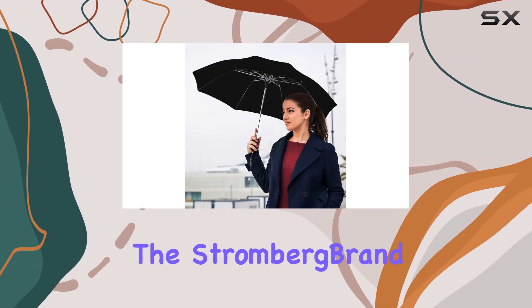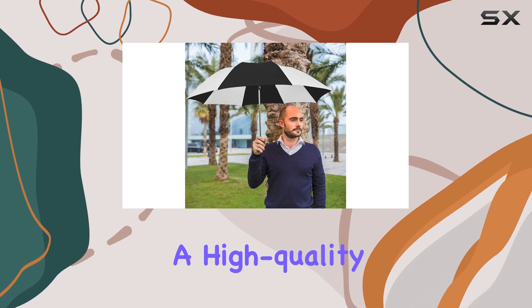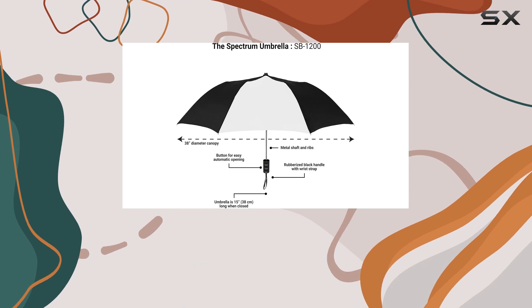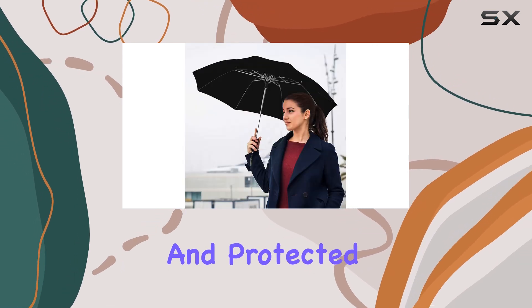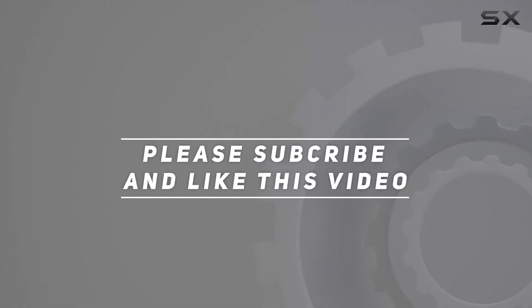Overall, the Stromberg brand Spectrum umbrella is an excellent investment for anyone seeking a high-quality, compact, and stylish travel umbrella. Its combination of durability, ease of use, and compact design makes it a top choice for anyone looking to stay dry and protected on the go. Check out the video description for updated price, and thank you for watching.